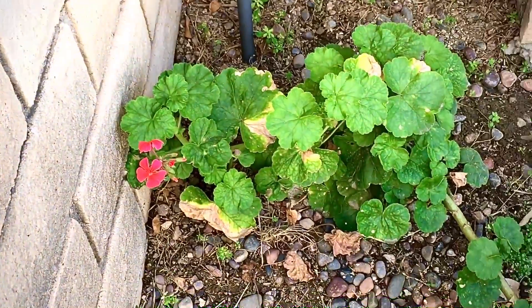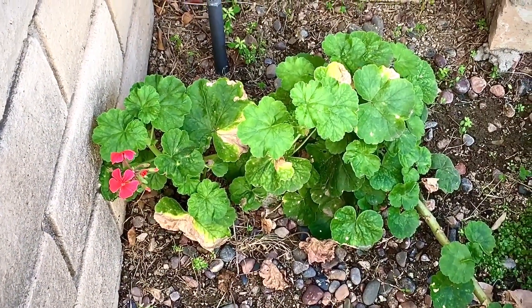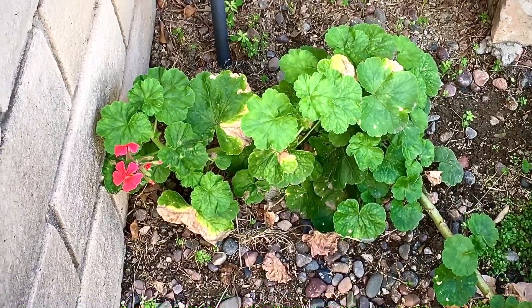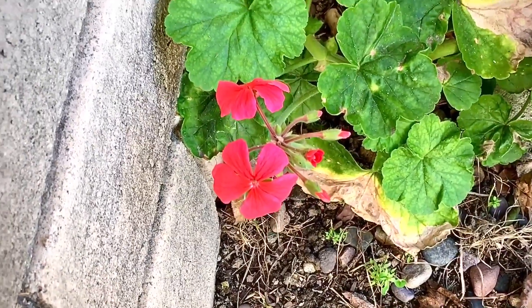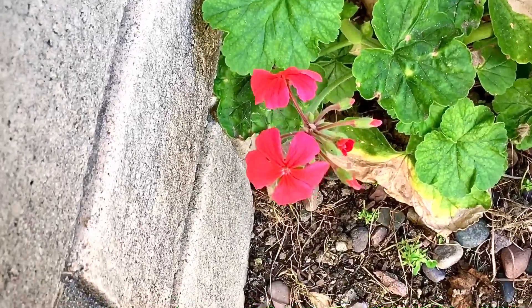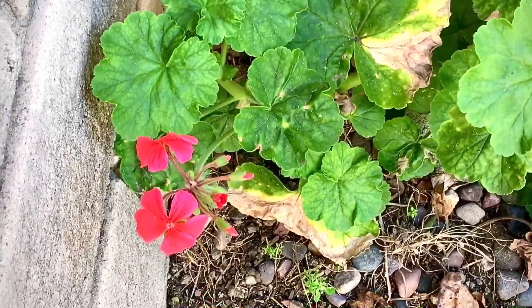She's stingy with the blooms, but she's drought tolerant. She doesn't die back — if it doesn't rain for years, she just acts like it's no big deal. And look at those beautiful blooms when you get them. It is a salmon color, which is hard to find. Most geraniums are short — they're not big and tall like this one.